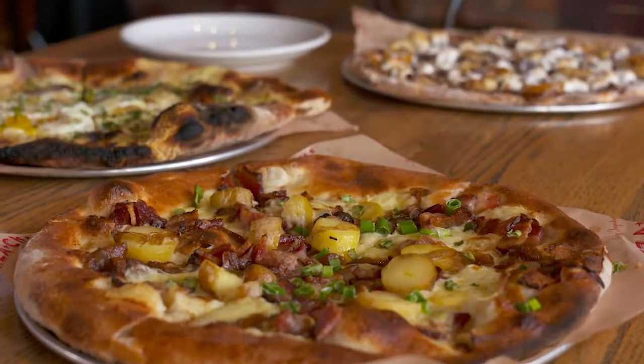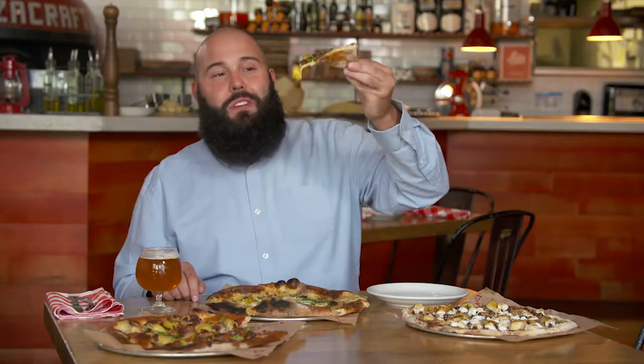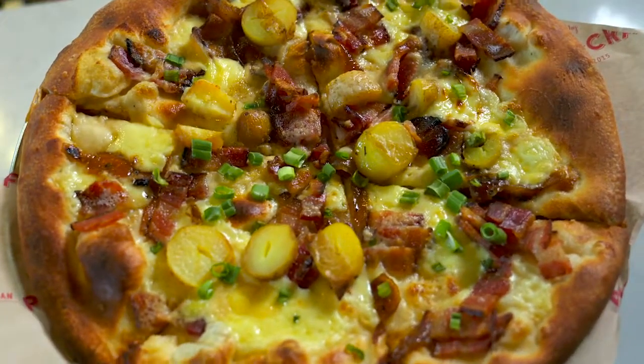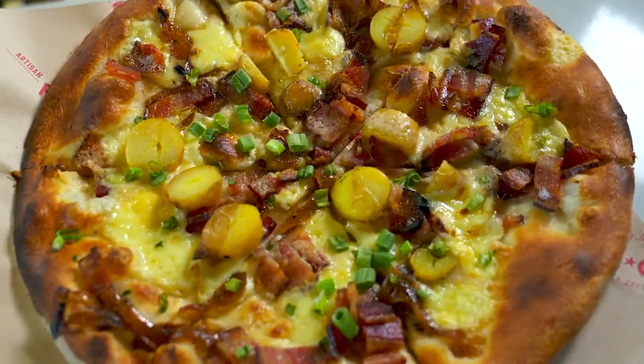Over here we have a bacon and potato pizza, which is something I've never seen before. The potato is so heavy it just kind of makes the slice a little floppy, even though it has a super crispy crust. You get nice pops of saltiness from the bacon, and the potato is cooked perfectly — still firm enough, but just soft enough that when you bite into it, it becomes mashed potatoes in your mouth. The gruyere and fontina combine for a great cheese flavor, with caramelized onions adding subtle sweetness. Great pizza.